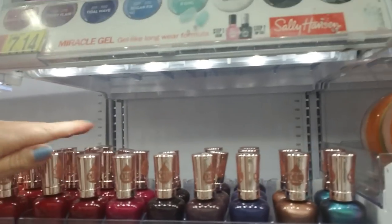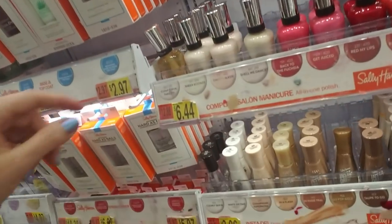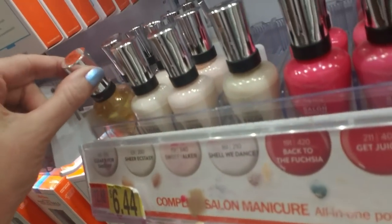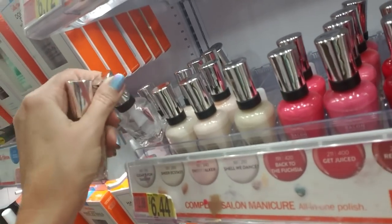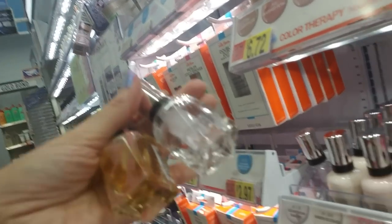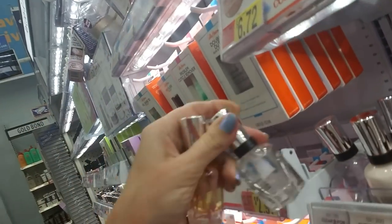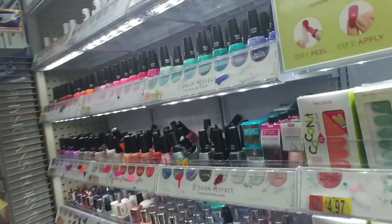I wonder how many doobies they've smoked coming up with the names for these nail polishes. Now this is exactly the same - see how one is yellow and one is clear? But they're both exactly the same name: Cleared for Takeoff. That's kind of gross. I can come back over here now.